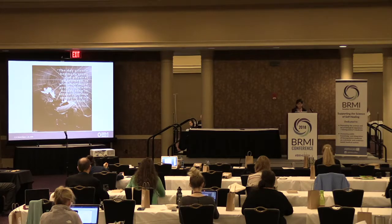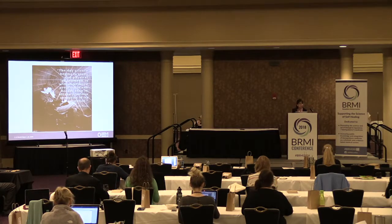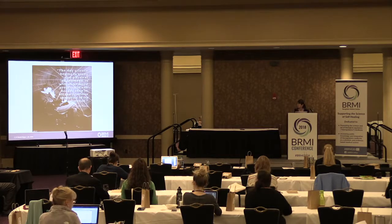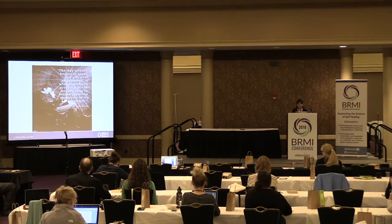I like to begin the lecture with this slide — one of my favorite slides. It's a quote: 'The day science begins to study non-physical phenomena, it will make more progress in one decade than in all the previous centuries of its existence.'